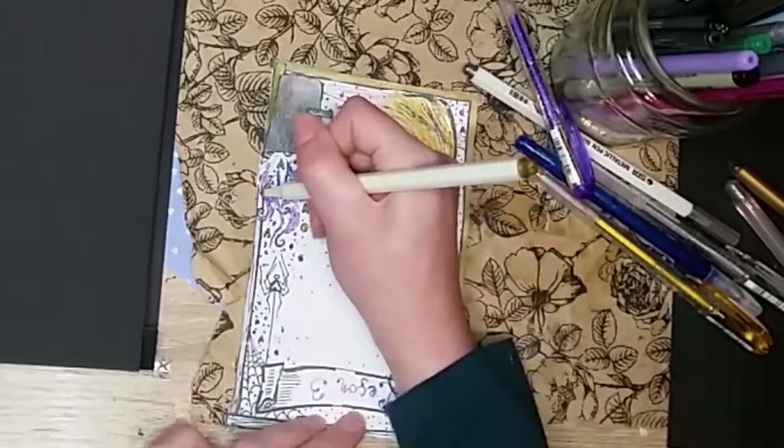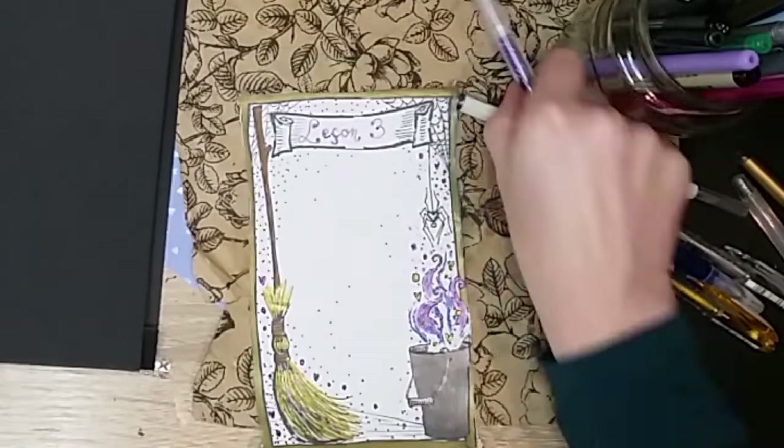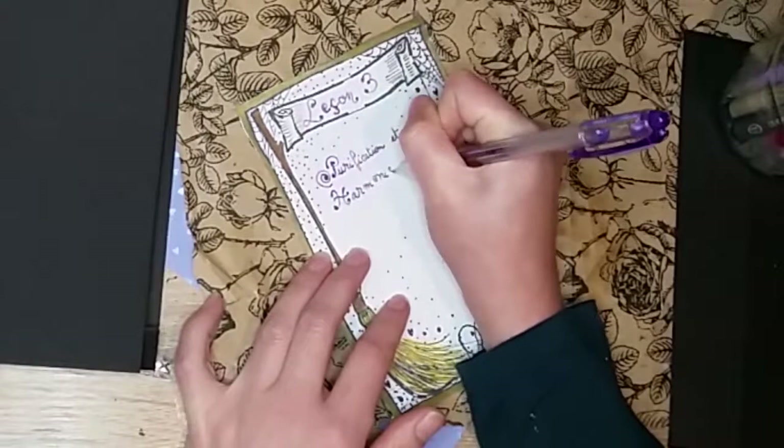Pour cela, nous avons appris à communiquer avec notre maison, à lui donner un nom et à nommer tout le mobilier. Alors maintenant, j'ai l'impression de vivre dans le château ensorcelé de la Belle et la Bête version Disney et c'est trop rigolo.